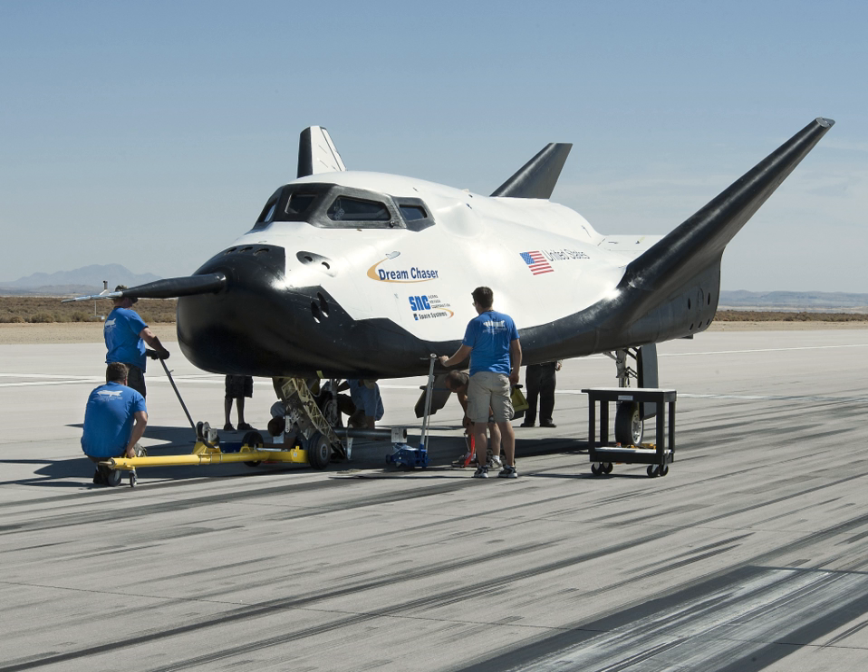On August 3, 2012, NASA announced the award of $212.5 million to Sierra Nevada Corporation to continue work on the Dream Chaser under the Commercial Crew Integrated Capability program. In December 2013, the German Aerospace Center announced a funded study to investigate ways in which Europe might take advantage of the Dream Chaser crewed spaceplane technology.